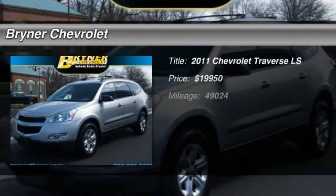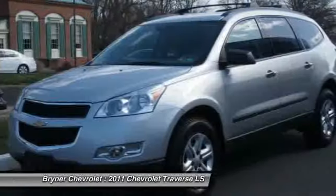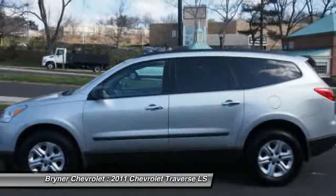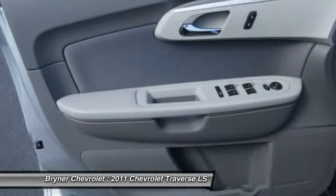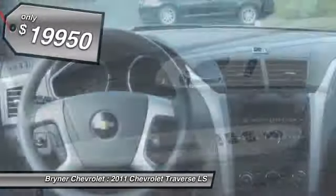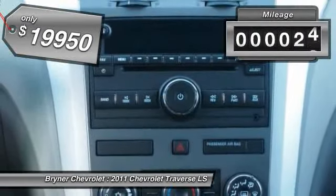The 2011 Chevy Traverse. Chevy Traverse is more stylish than minivans and far more fuel and space efficient than truck-based SUVs. Crossovers like the Traverse are excellent family vehicles and is priced below $20,000. This vehicle has less than 50,000 miles.